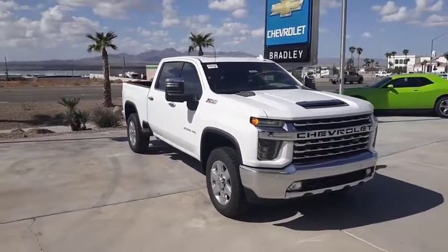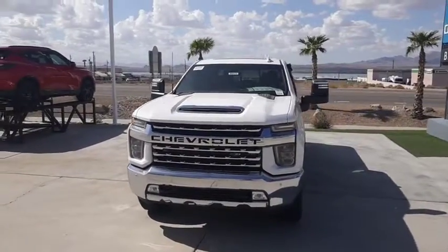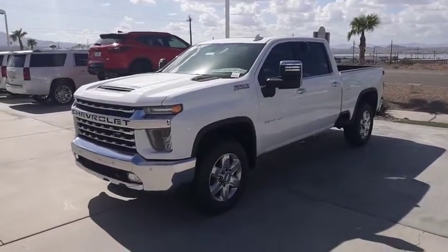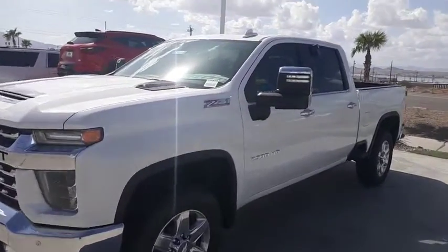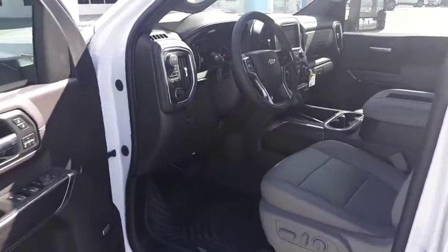Looking for the right vehicle? Check out the 2020 Chevrolet Silverado 2500 HD. This pickup truck pulls unlike any other. This vehicle has less than 200 miles. This vehicle offers reliability and good looks at a great price. So come in and take a test drive today.